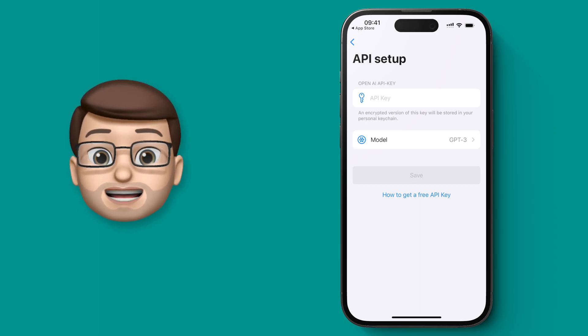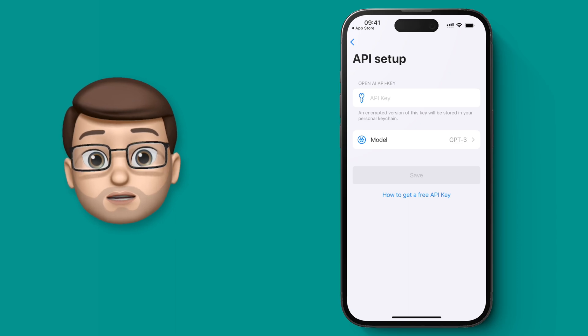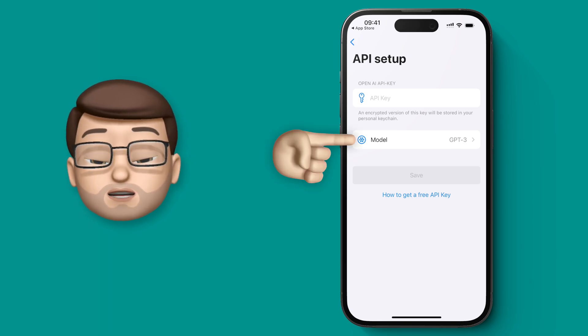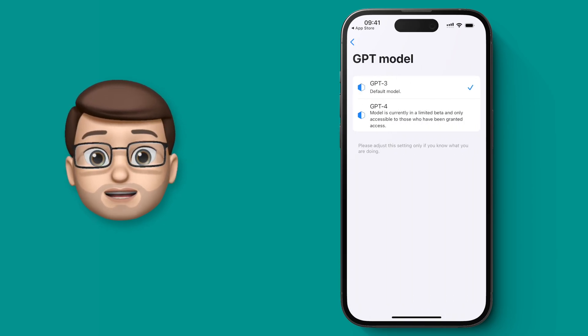So if you've got your own API key, you can actually unlock a pro version of LORI that costs £10 and then you can put your own API key and use it forever — no more fees needed. You can even choose which model of GPT you use, Model 3 or Model 4, and when new ones come out I'm sure they'll be available here as well.